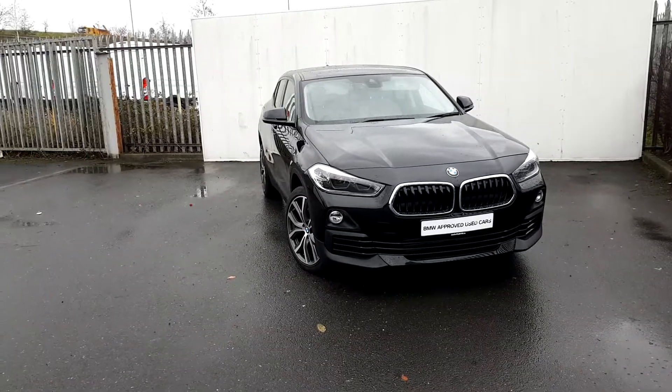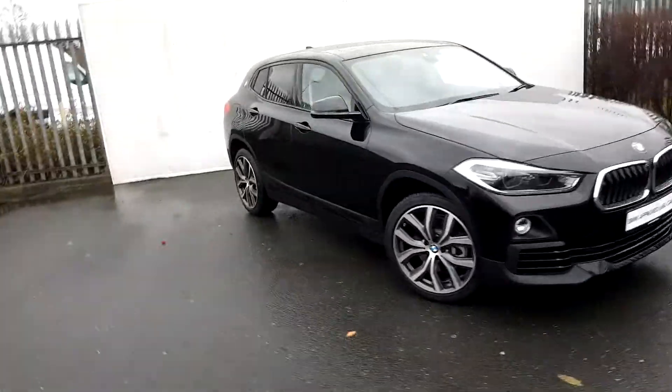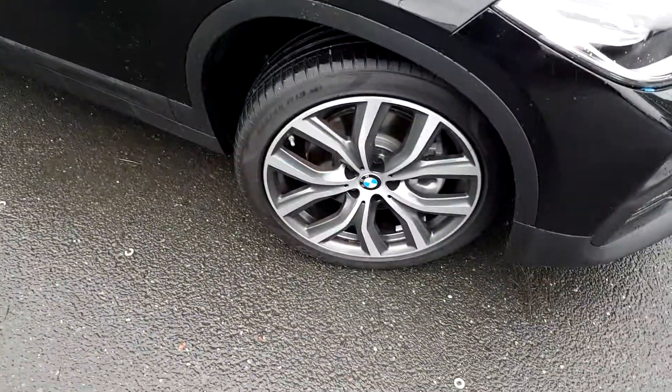Hi, Lee here from Joe Duffy Motor BMW. Today we're going to take a look at this BMW X2 xDrive 20D. The colour is jet black, and it has 19 inch alloy wheels on run flat tyres.